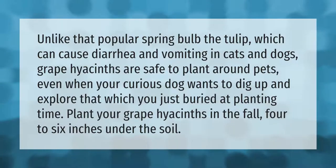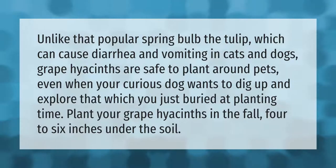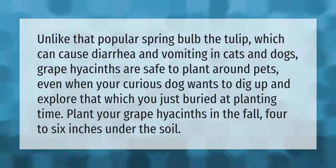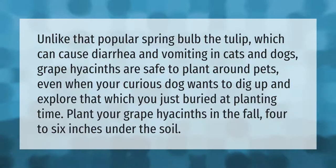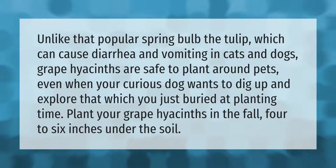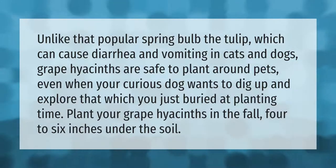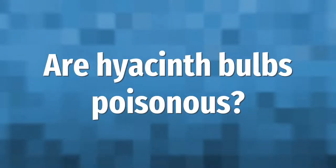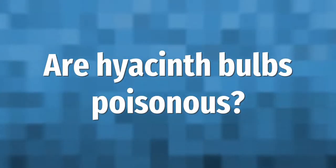Unlike that popular spring bulb the tulip, which can cause diarrhea and vomiting in cats and dogs, grape hyacinths are safe to plant around pets — even when your curious dog wants to dig up and explore that which you just buried at planting time.